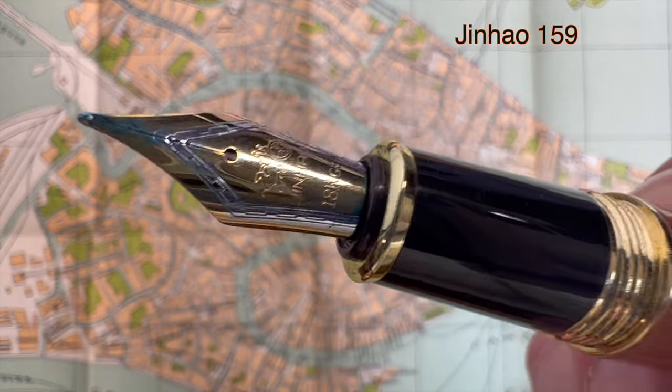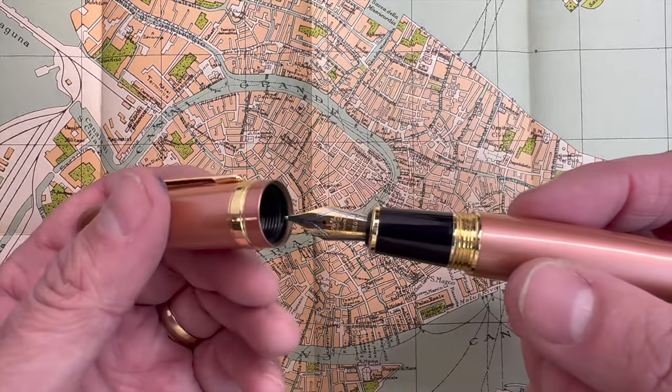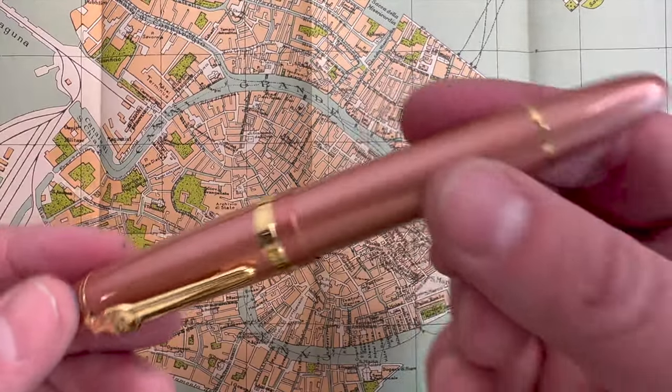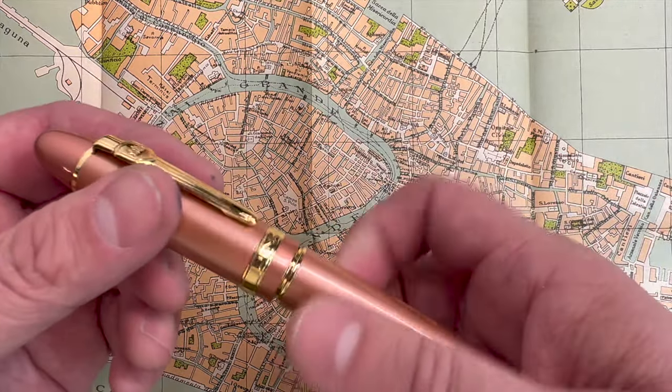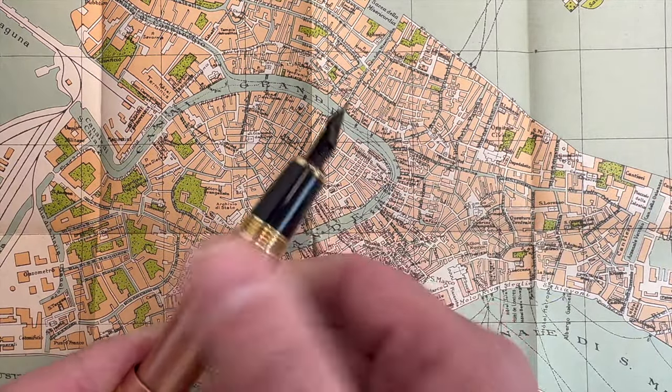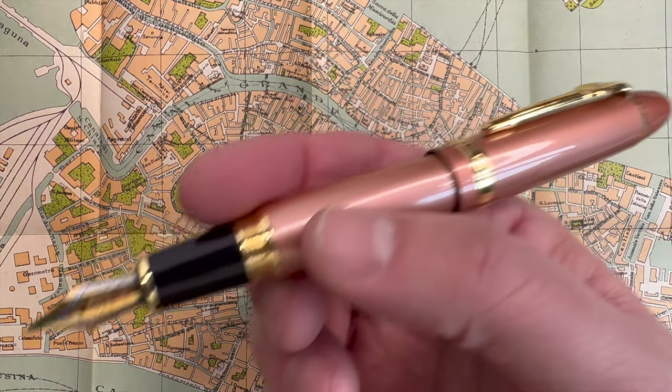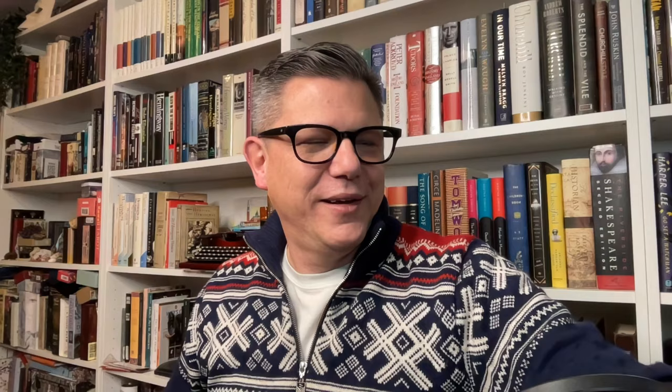From the best to one of the ones I enjoyed the least — the Jinhao 159, which I picked up earlier in the year. It's one of the heaviest pens I've ever written with, and the nib wasn't very nice to me when I got it. I don't like to do work on nibs, so the 159 was a bit of a disappointment.